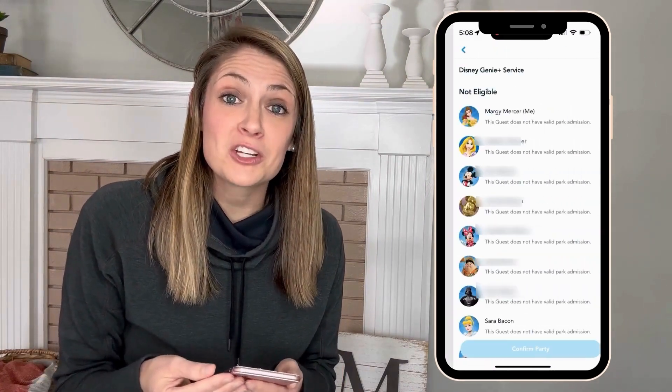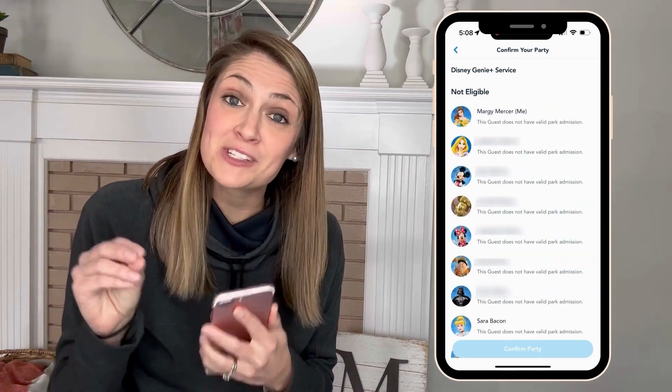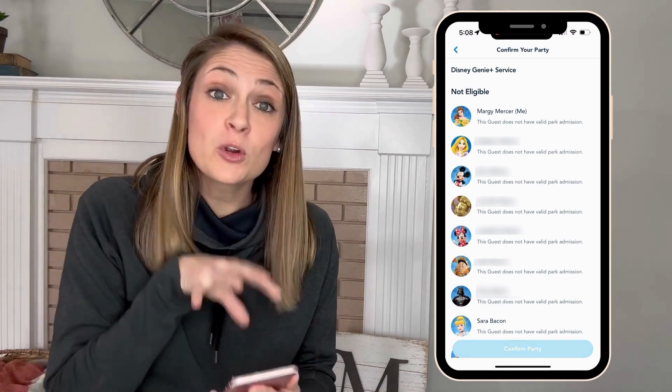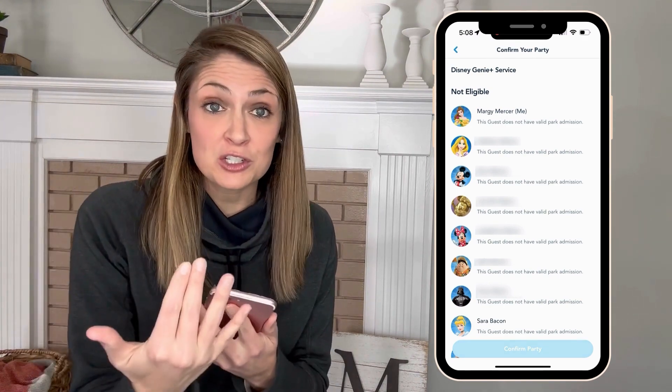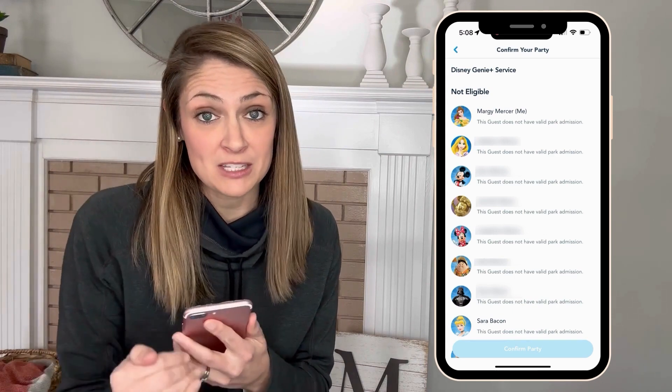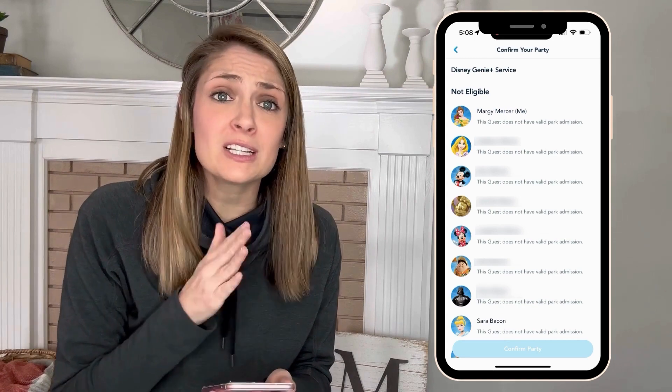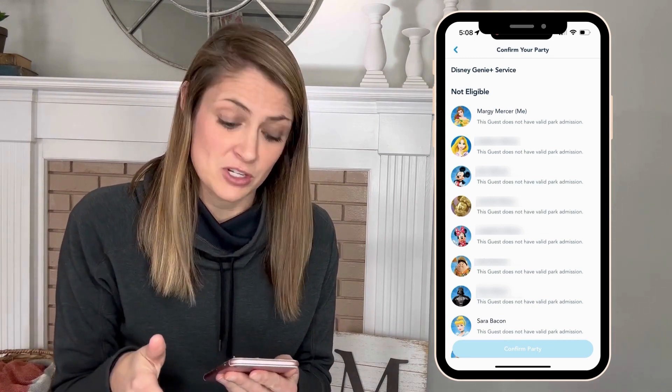If you haven't already, watch the 'before using Genie Plus' video. You'll want to watch that to make sure everyone shows up and you're able to book Genie Plus for everyone. Go back and watch that video if you haven't, then click through and make that Genie Plus purchase for everyone.